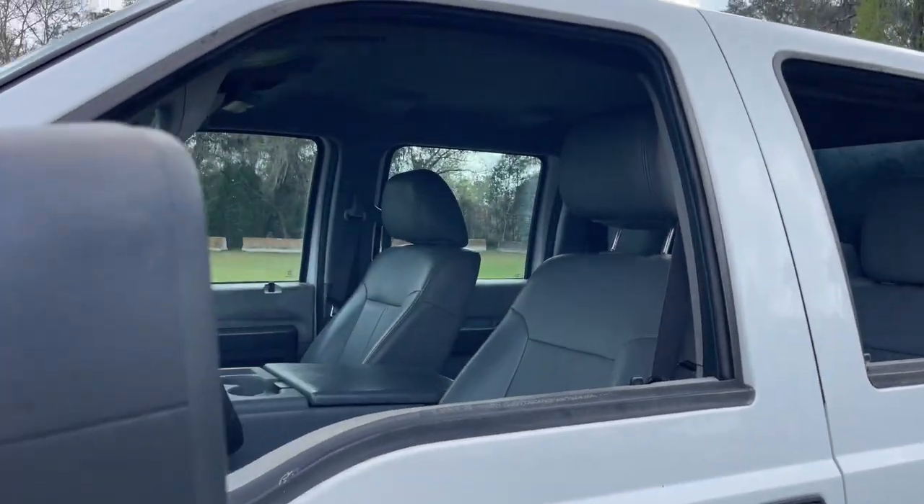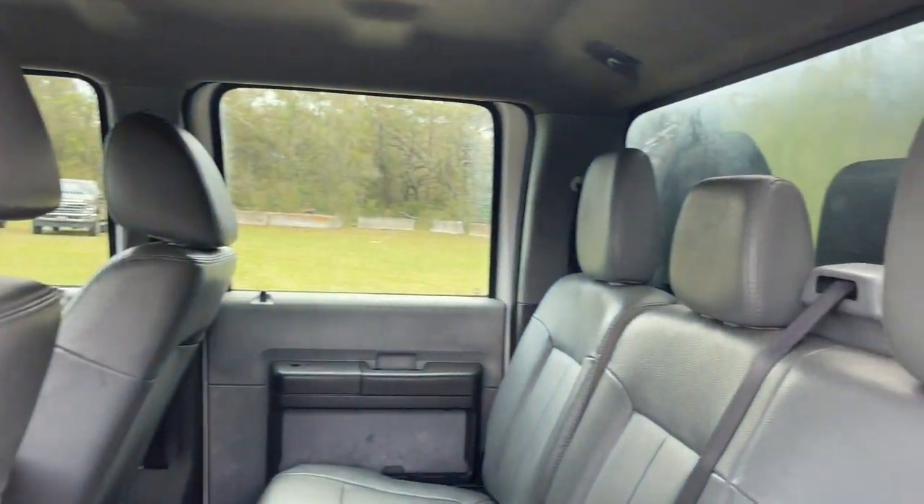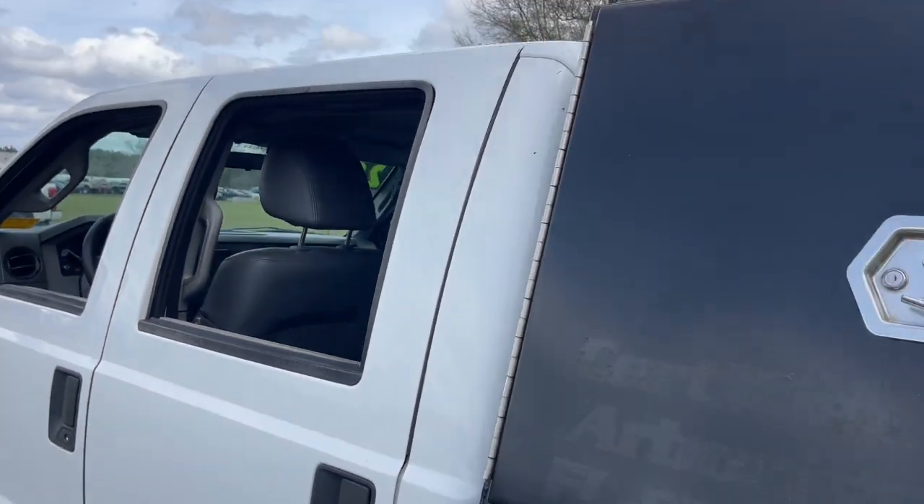This beefy heavy-duty truck gets the biggest jobs done right, while providing you with a comfortable, well-equipped cabin and the tech you need to stay safe, connected and entertained.